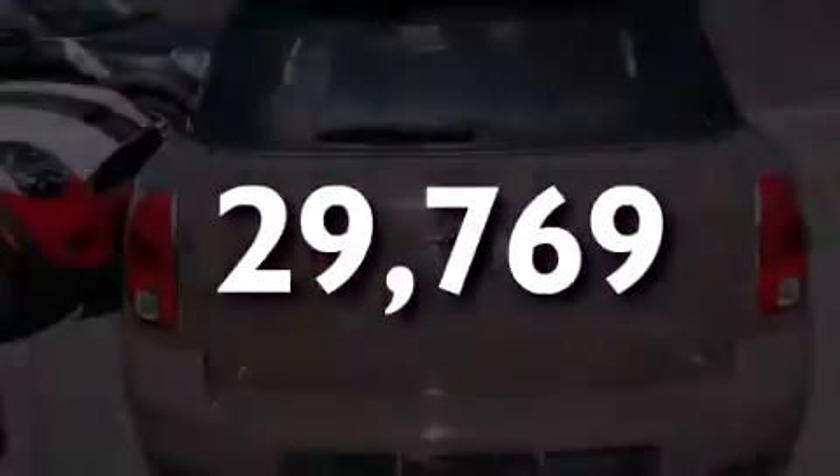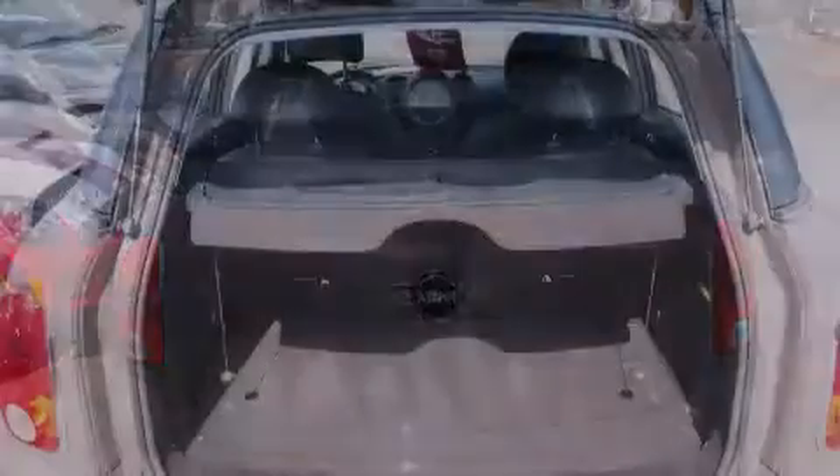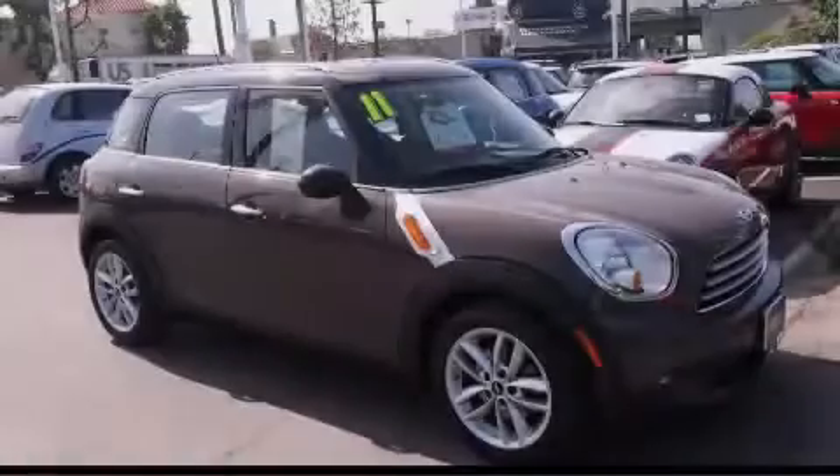With an EPA estimated rating of 35 miles per gallon on the highway, fuel efficiency is still high on the list of priorities. This vehicle won't last long at this price — call and arrange a test drive now.